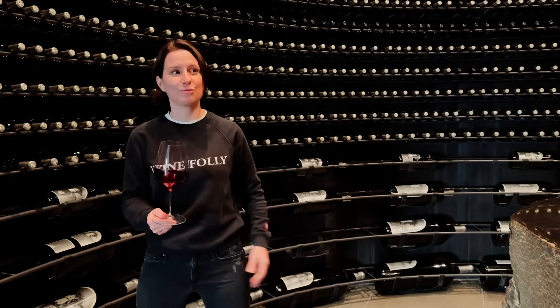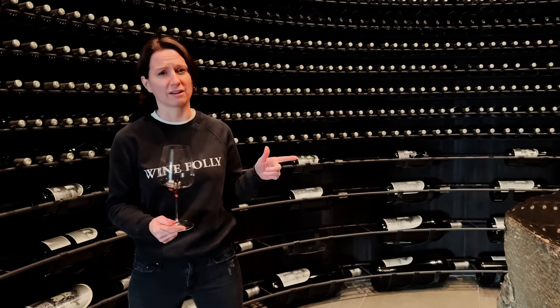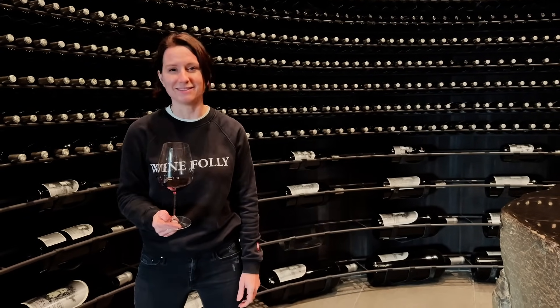Wine is science. If you enjoyed what we did today, be sure to check out everything at WineFolly.com — there are memberships and more. Until next time, happy tasting. Peace out.